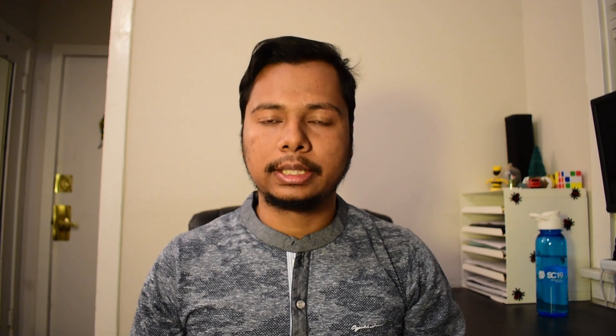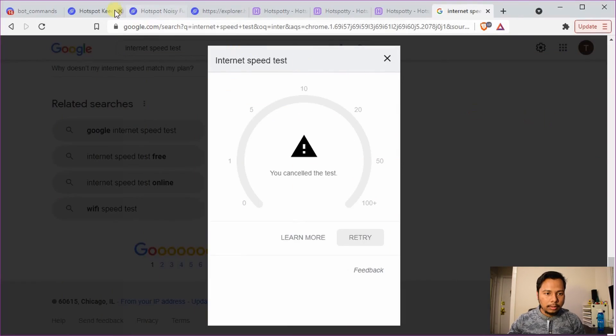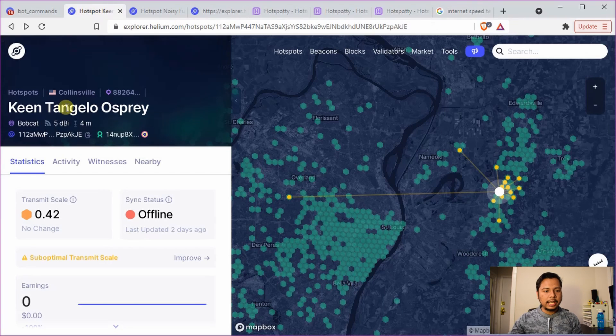Now let's discuss what to do when you do not have physical access to your Helium hotspot and need to debug remotely. I'm going to show you two methods that will work whenever you have access to the internet. To make the demonstration I've pulled up three examples.